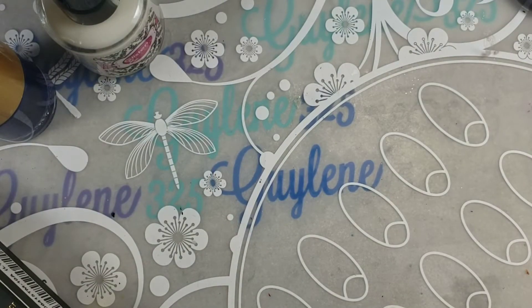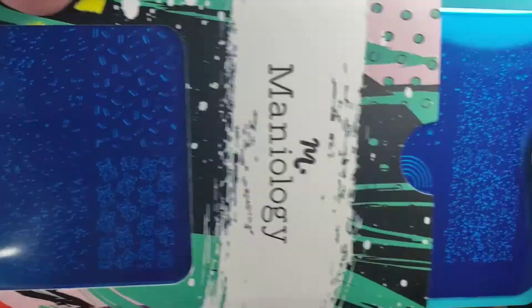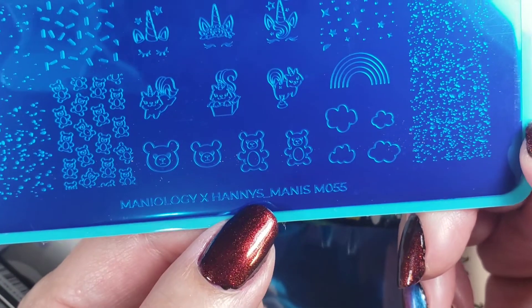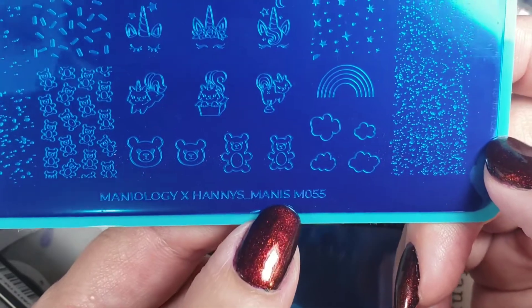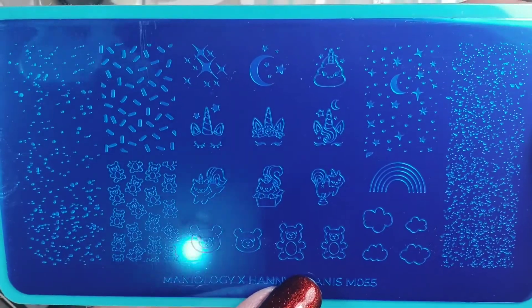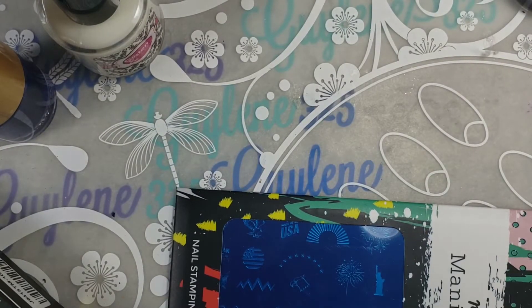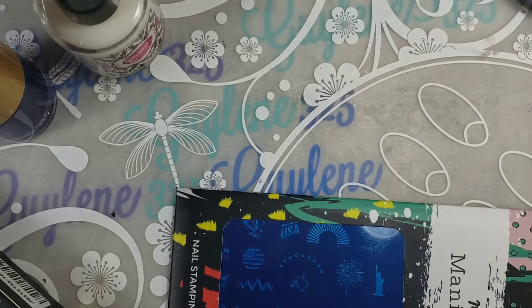Alright, let's get on with what I'm going to be giving away. I got this Maniology — Hanni's Manis. I've never seen Hanni's Manis, and a lot of their collab plates are from people I have never heard of before. Because they got a collab plate, I go check them out, and I've not been disappointed yet. So this adorable unicorn plate — I have got so many unicorn plates I don't need anymore, but I purchased this one to give to you guys. Most of the money that I earn from Maniology from you guys using my code, I have turned around and bought stuff to give away to you guys, and I will continue to do that.